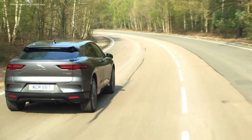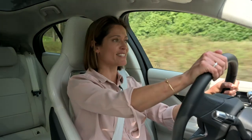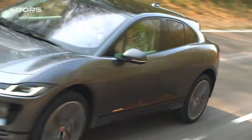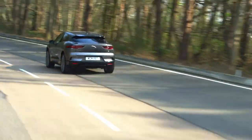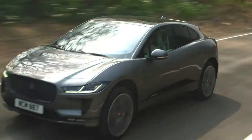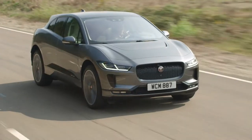The zero-emission I-PACE delivers trademark Jaguar performance thanks to its advanced powertrain, featuring in-house developed electric motors on each axle to provide all-wheel drive traction, an output of 400 PS, and 696 Newton metres of torque from near zero RPM. This feeling of instant torque and all-wheel drive traction means the I-PACE accelerates just like a supercar, launching from 0 to 100 kilometres per hour in just 4.8 seconds — or 0 to 60 miles per hour in four and a half seconds. This instantaneous performance is matched by the vehicle's engaging driving dynamics and exceptional ride comfort.